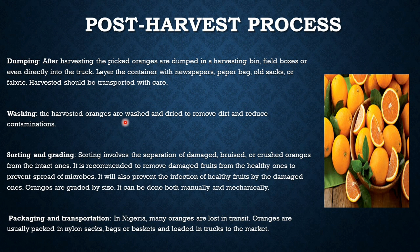Second is washing. The harvested oranges are washed and dried to remove dirt and reduce contamination. Third is sorting and grading. Sorting involves the separation of damaged, bruised, and crushed oranges from the intact ones. It is recommended to remove damaged fruits from the healthy ones to prevent the spread of microbes and infection of healthy fruits. Oranges are graded by size, and this can be done both manually or mechanically.